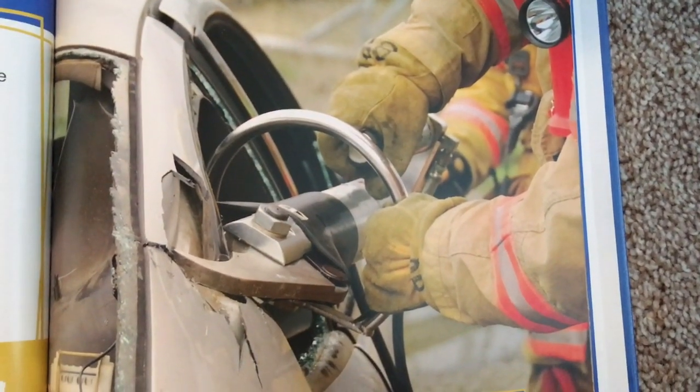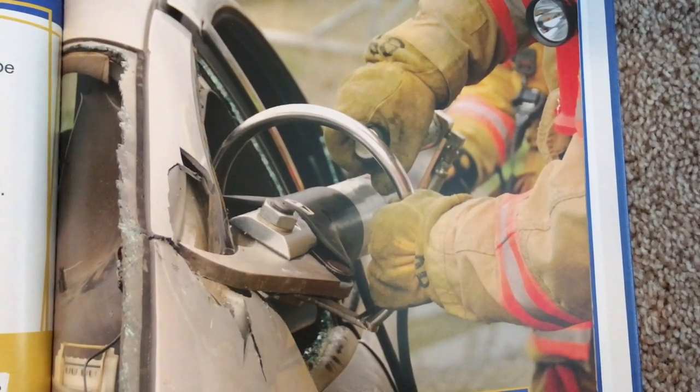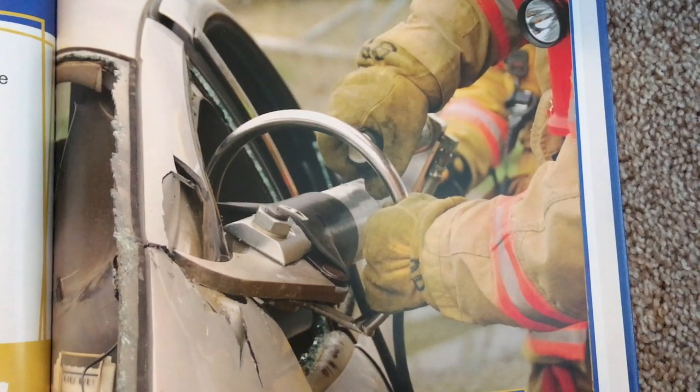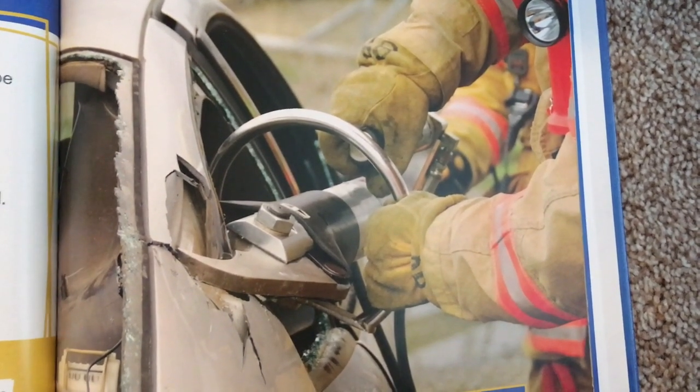Some firefighters need to force themselves into a building or car. To do that, they use special tools. An axe can be used to break down doors, walls, and windows. It has a long handle and a flat, sharp head for breaking things.